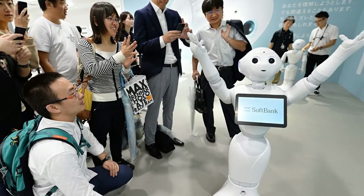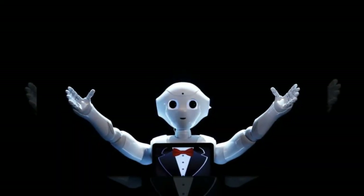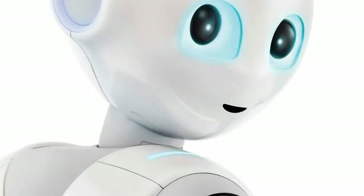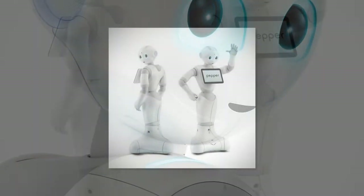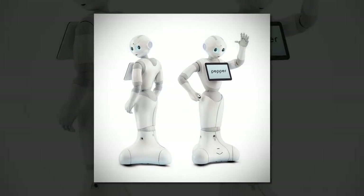IBM Japan General Manager Paul Yanamine said in a statement earlier this year, the robot did experience some difficulties during a trial demo run in Tokyo. The presence of ambient noises during the event interfered with the robot's ability to function properly. However, Pepper also managed to make progress with continuous practice all through the day.